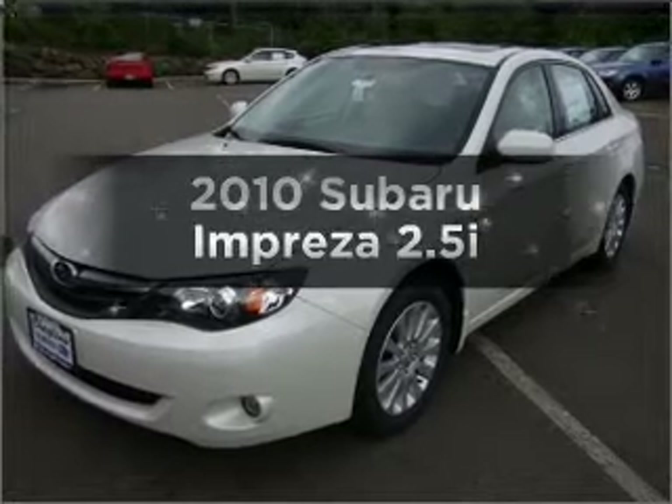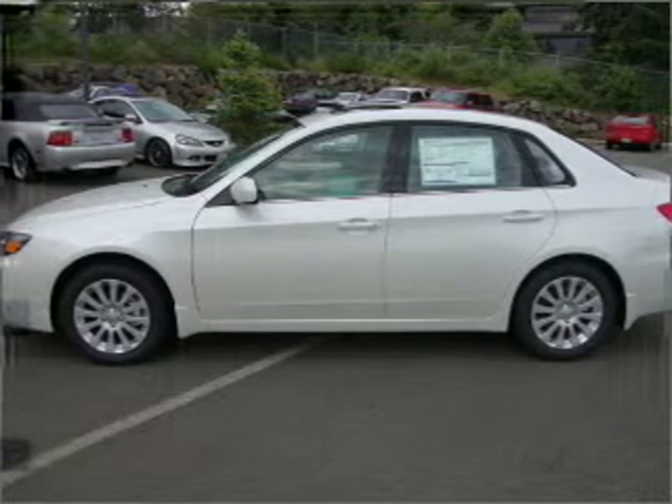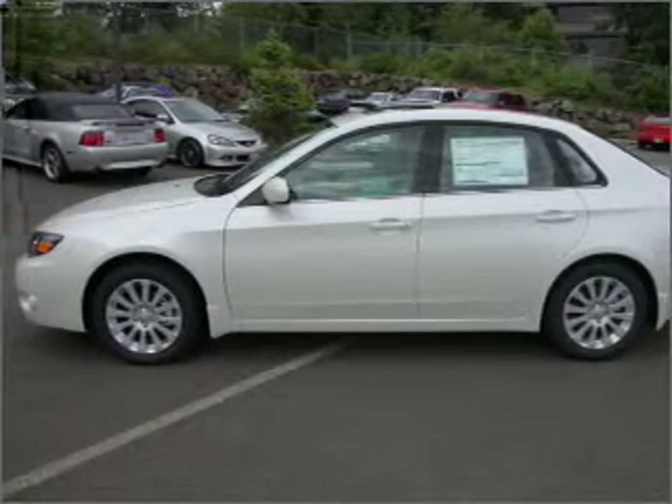Presenting the 2010 Subaru Impreza — this is the set of wheels you've been looking for, with an efficient four-cylinder engine that responds smoothly to its automatic transmission.